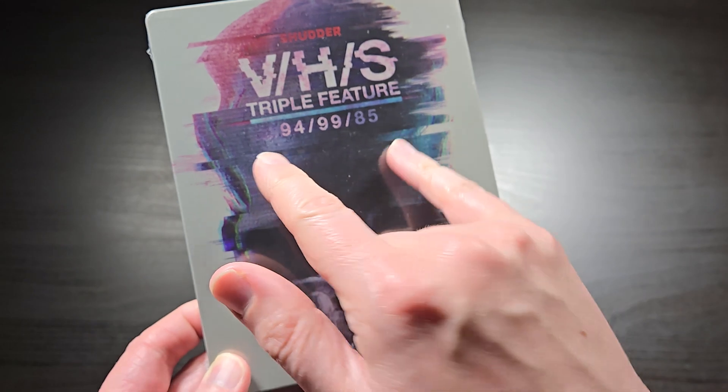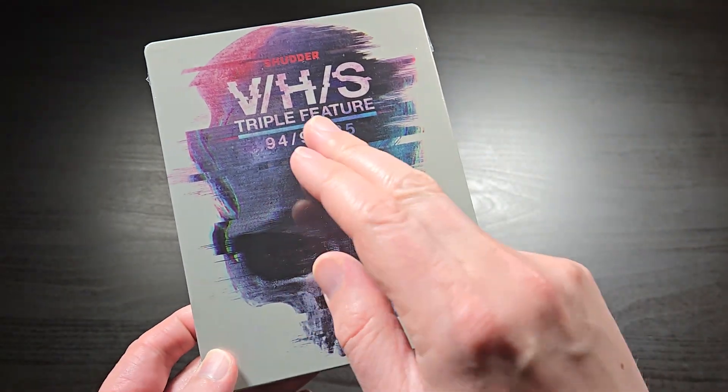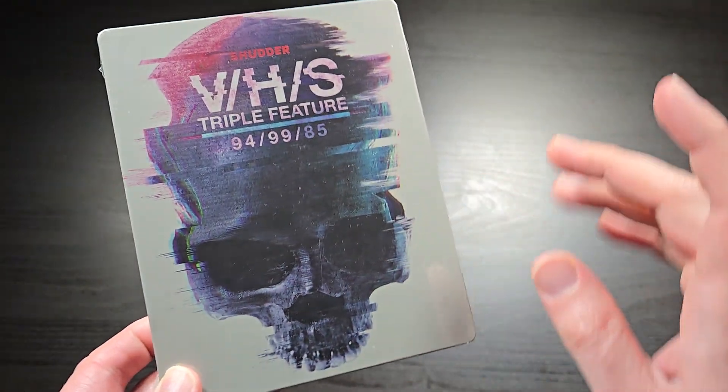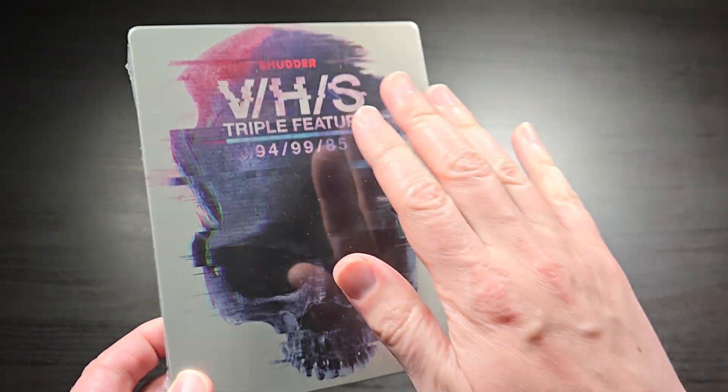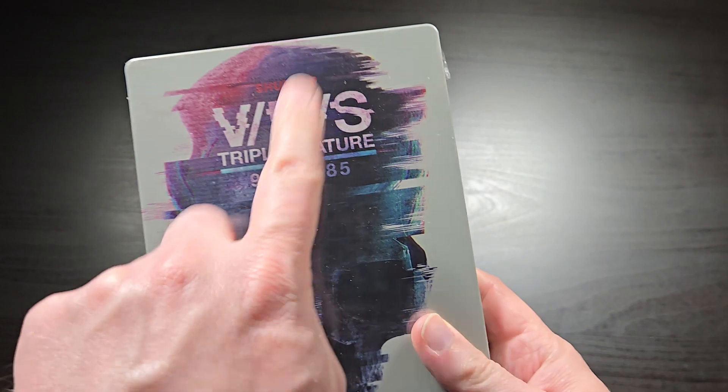This is actually a triple feature of VHS 94, 99, and 85. So these are the three VHS movies that came out on Shudder originally.